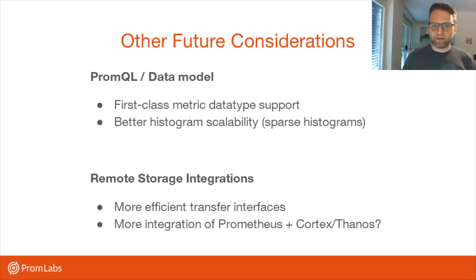There may be things in the future where we try to make more efficient transfer between Prometheus and the remote storage backend, because right now it's not the most efficient transfer format. And between Cortex, Thanos, and Prometheus — who are all sharing a lot of team members and libraries and technologies — maybe there will be more tight integration at some point in the future.